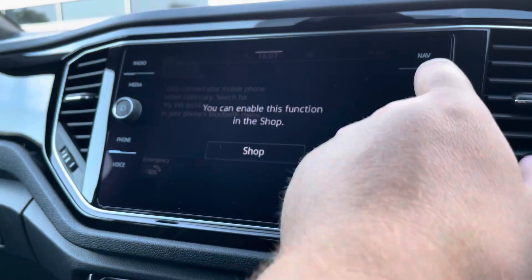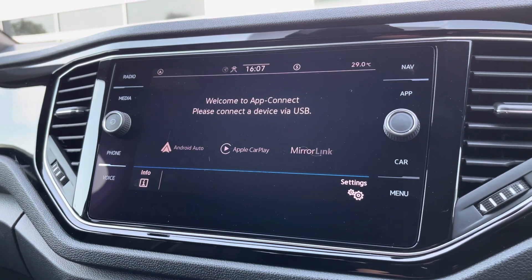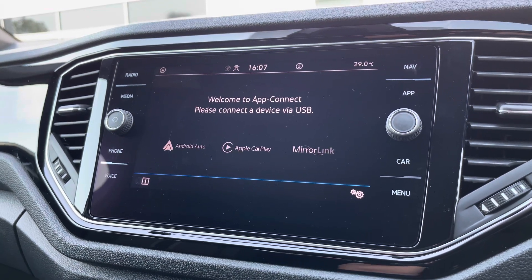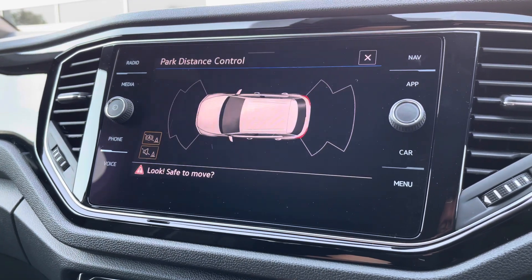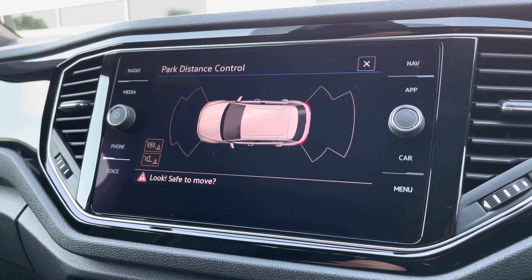There's a brilliant app connect system on offer, giving you Android Auto and Apple CarPlay. This allows you to mirror your smartphone directly onto the screen, such as Google Maps, Waze, Spotify, and many more — effectively giving the car sat-nav navigation through the use of your mobile phone. There's also park distance control there for an audible warning to keep that paintwork in top condition.